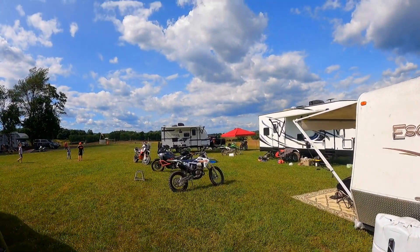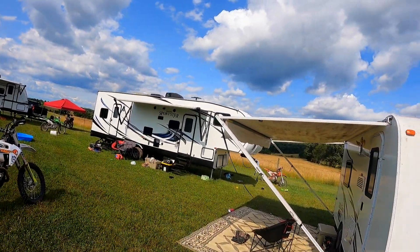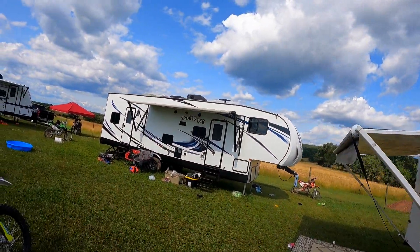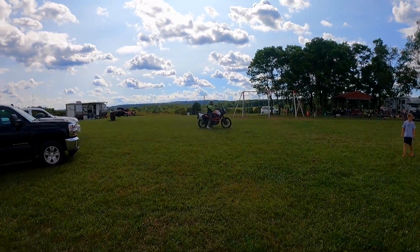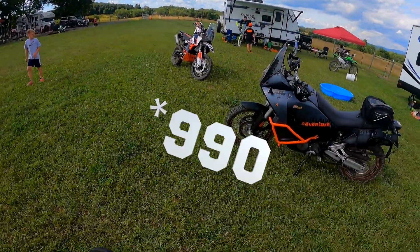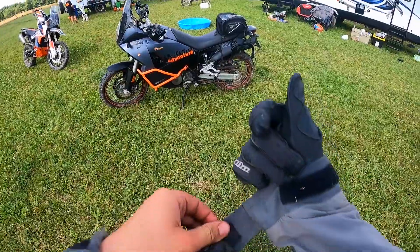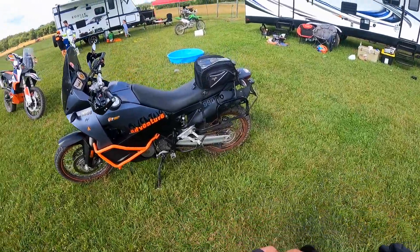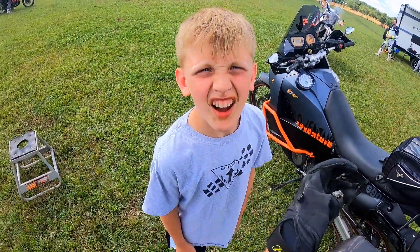We're up here at the farm for Fourth of July doing a scouting trip, hopefully for a future two-wheeled rider ADV ride. Mario is on my 1290 and I'm going to take out his 1290, see what I think of it, and tomorrow we'll do a separate video.